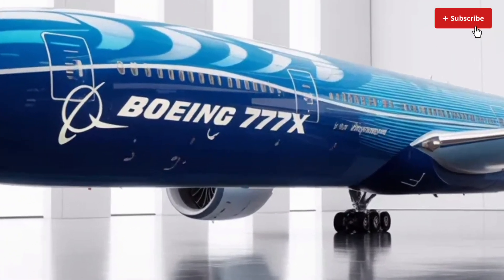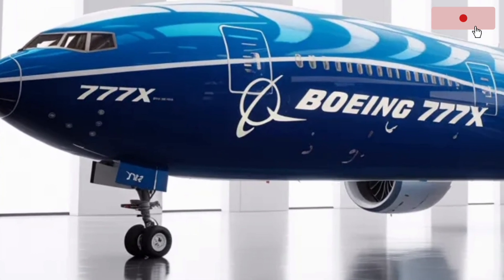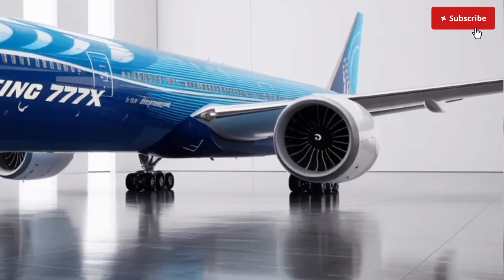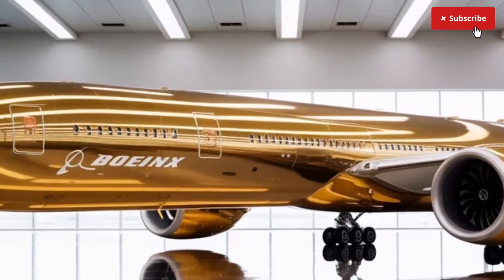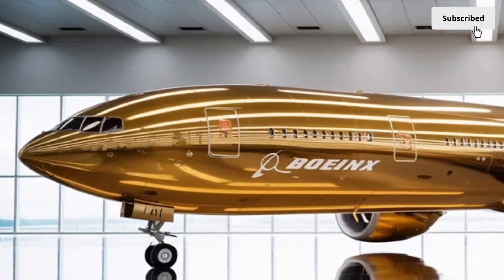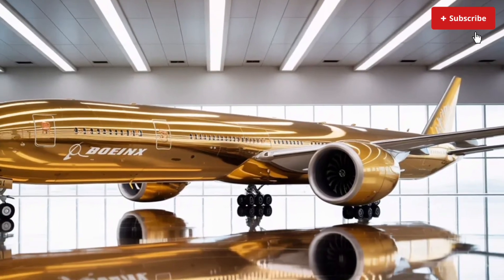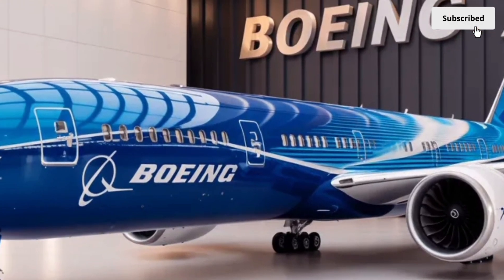Landing gear improvements allow the 777X to handle heavier loads while maintaining smoother touchdown performance. The braking system is more efficient and durable, ensuring safety even under challenging runway conditions. As for pricing, the 2026 Boeing 777X sits at the top end of the commercial aircraft market. The approximate cost varies depending on configuration, but large airlines typically invest hundreds of millions per unit. However, the long-term operating savings from improved fuel efficiency, lower maintenance requirements and advanced aerodynamics make it financially attractive for airlines focused on global expansion.